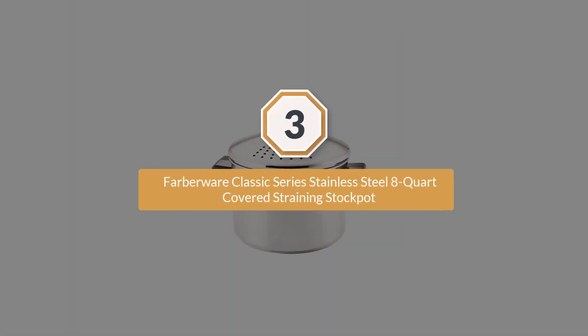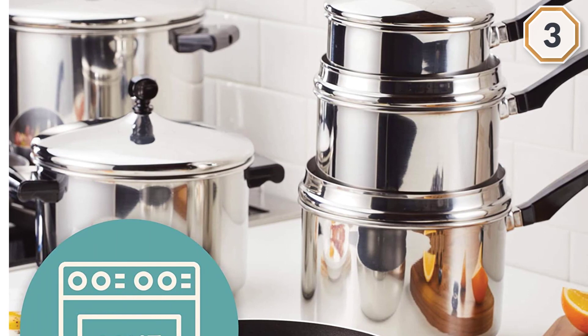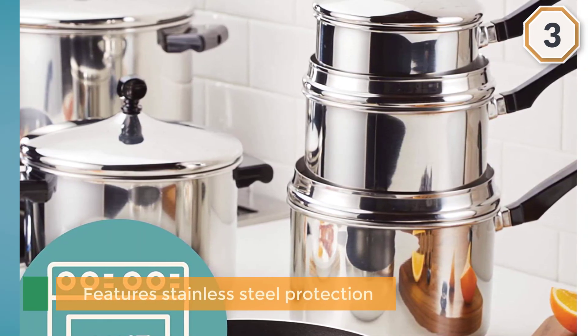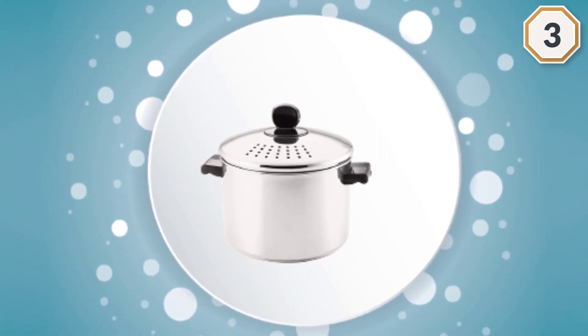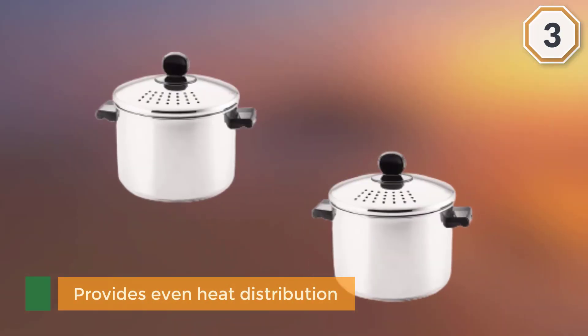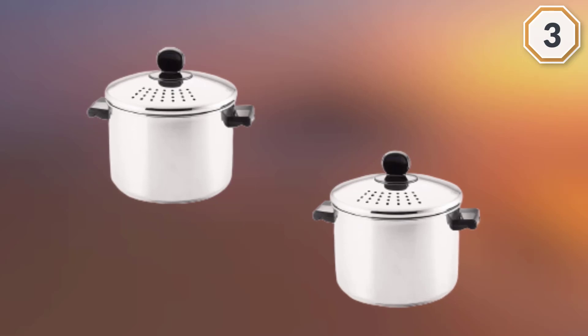Number three: Farberware Classic Series Stainless Steel 8-quart Covered Straining Stock Pot. If you're looking for the best pot for making pasta in large batches, then this is likely an option that will raise an eyebrow. It features stainless steel construction, is easy to clean, and provides even heat distribution.